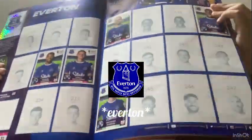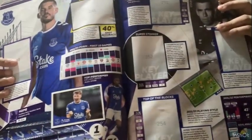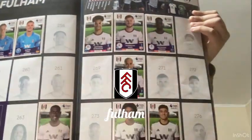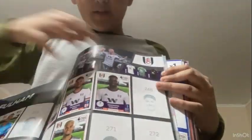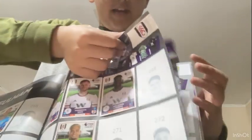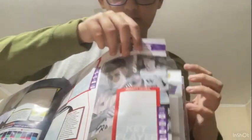Everton - Liverpool's local rivals - have their badge, but on the stats page I only have one sticker showing their home kit. The next slot is Fulham, and I'm doing good progress there. On the stats page there's a key player card labelled 'clearance king' - must be pretty good at clearances.